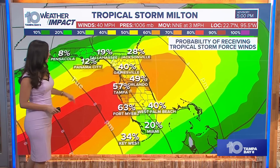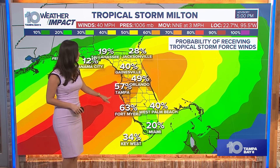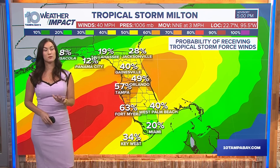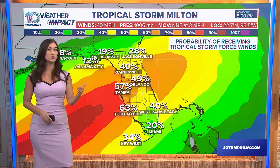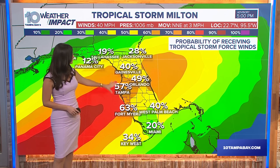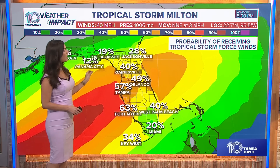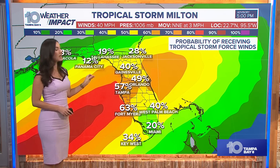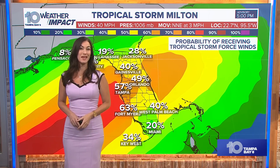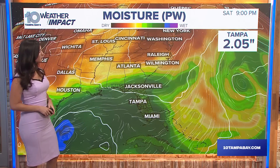What you're looking at here is the probability and timing of tropical storm force winds. Come Tuesday night at around 8 PM, we will start to feel the impacts of those tropical storm force winds approaching our coast. The percentages you're seeing represent the probability of those tropical force winds entering our region — 60% probability of tropical storm force winds. That's pretty high and not in our favor.